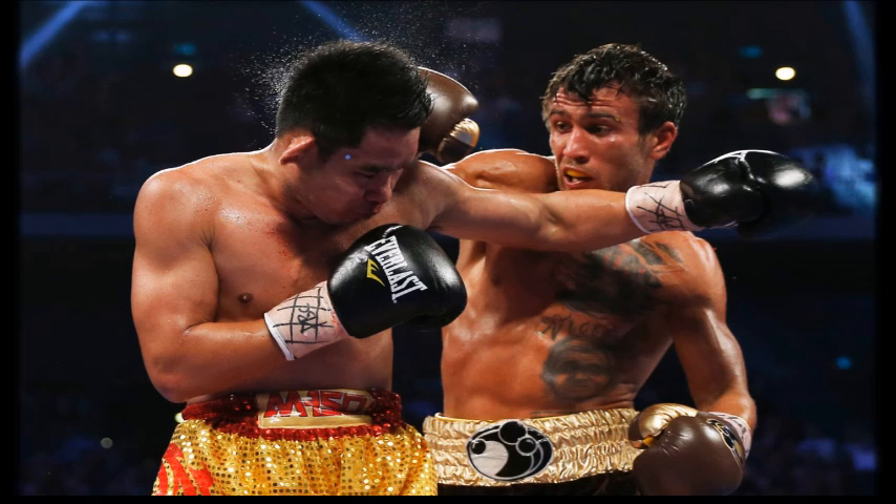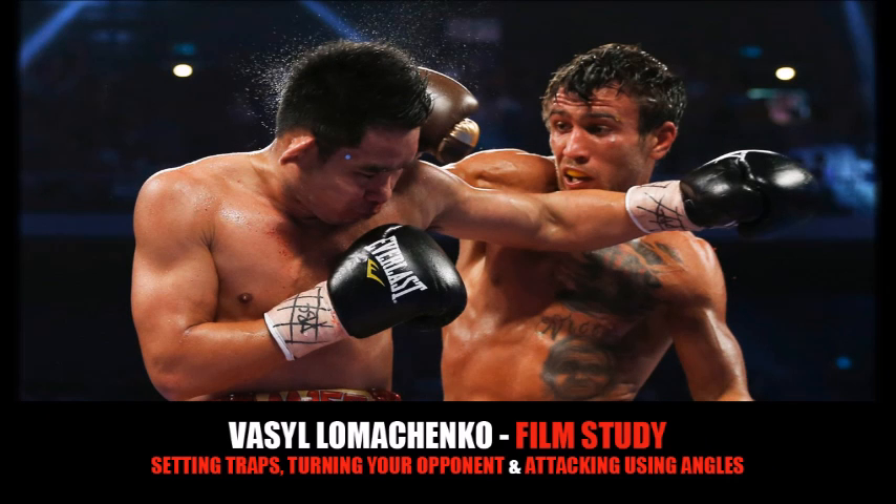Hey guys, quick film study on my boy Vasily Lomachenko — he had a very good win the other night. What we're going to do is take a look at some of the things he did in that particular fight, specifically how he was able to set traps for his opponent and spring those traps, and how he was able to attack using angles and from the sides of his opponent.